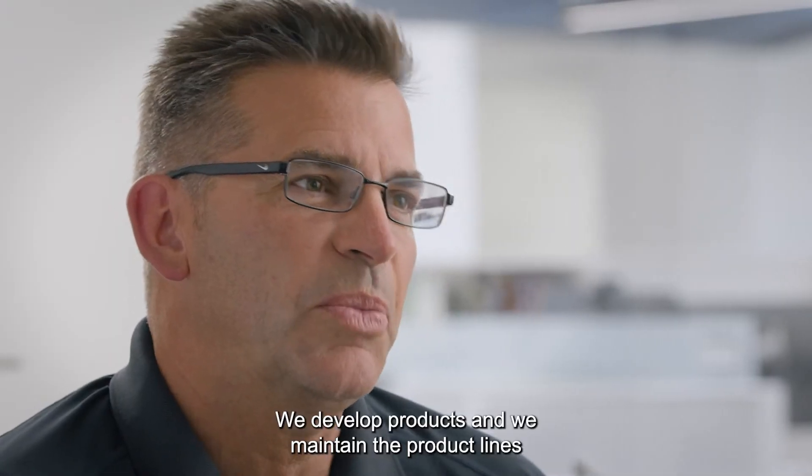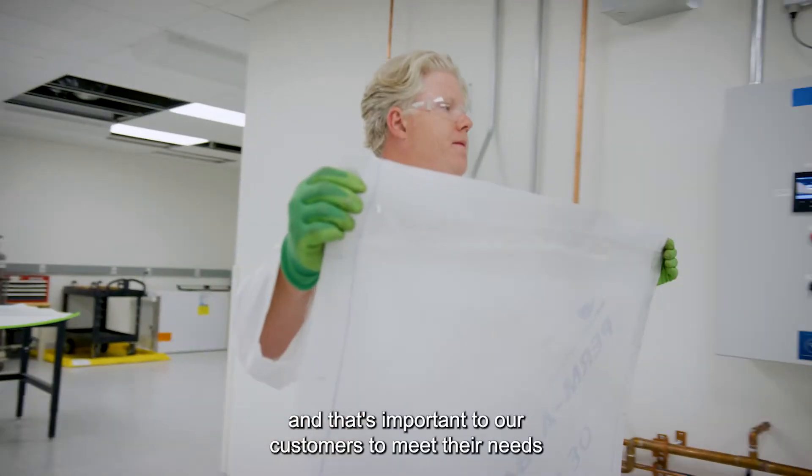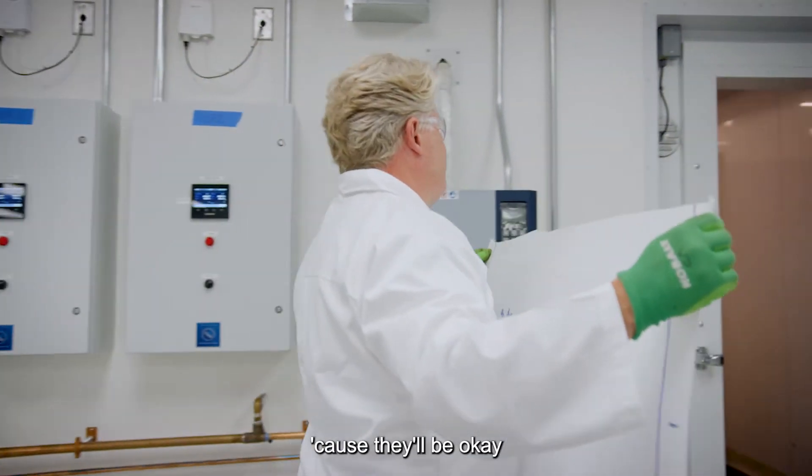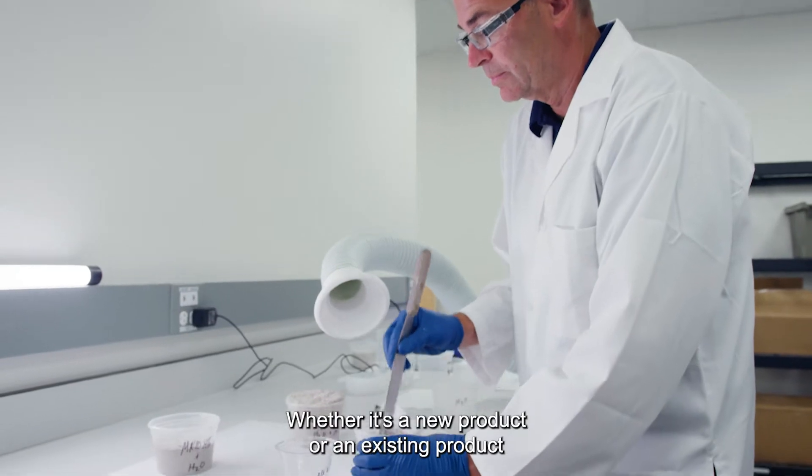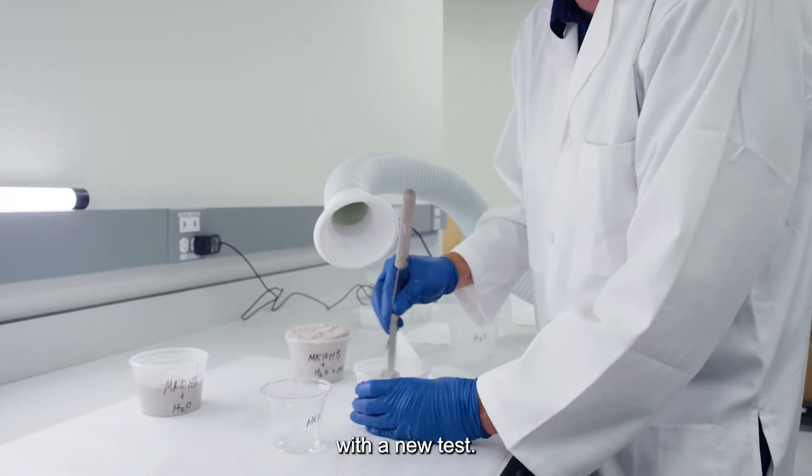We develop products and we maintain the product lines, and that's important to our customers to meet their needs. We need to be there with a solution for their problem, whether it's a new product or an existing product with a new test.